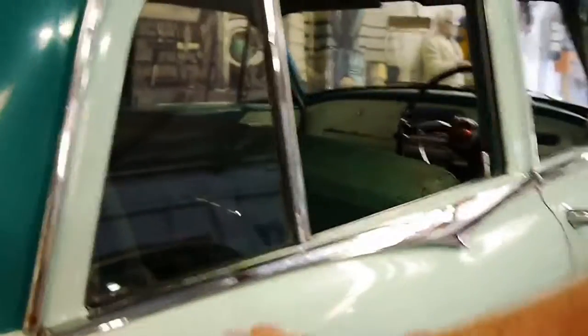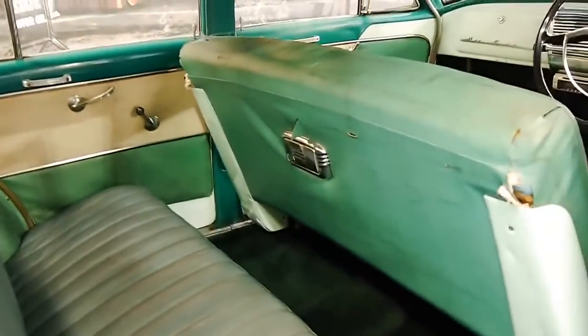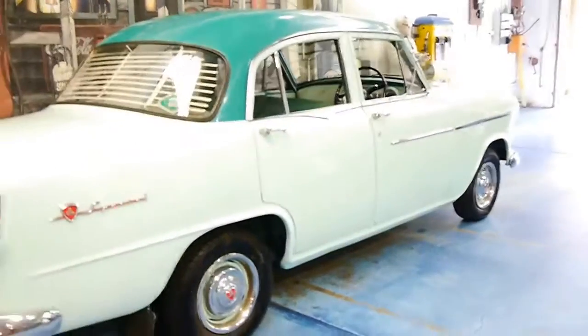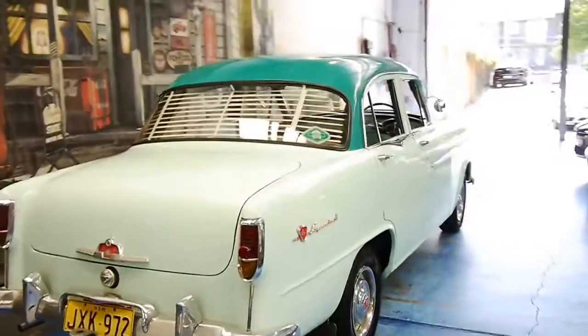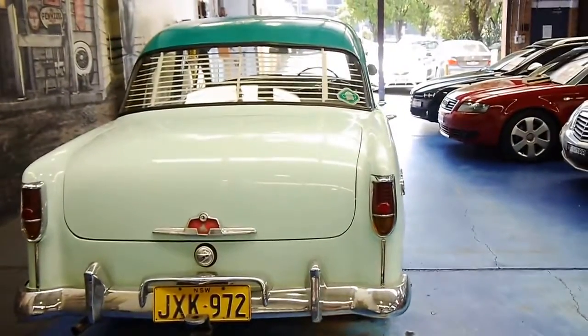It does drive well. It's got good tyres and it's registered at the moment. They were pretty popular in this colour combination and I think it's easily the best — it's a 1950s car which basically paints in 1950s colours.